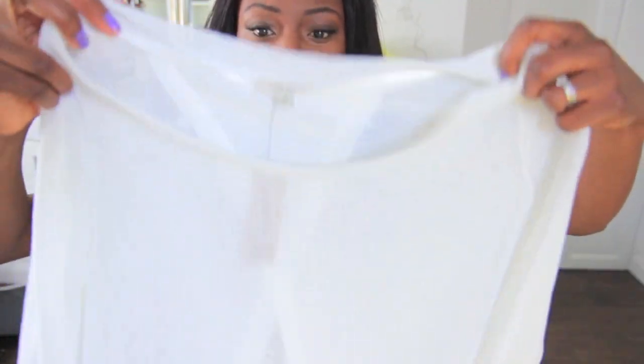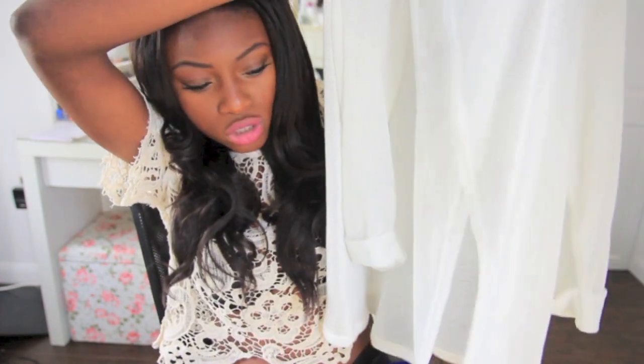River Island — I never go in there, but I walked in one day and found this jumper or sweater. It looks like a really plain sweater, but look at the back — it's open at the back. That would look really cute with a little bandeau top inside or some jeans.